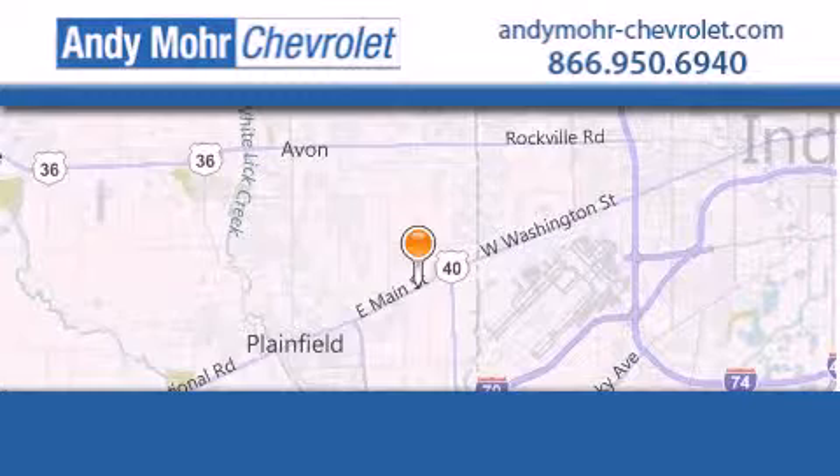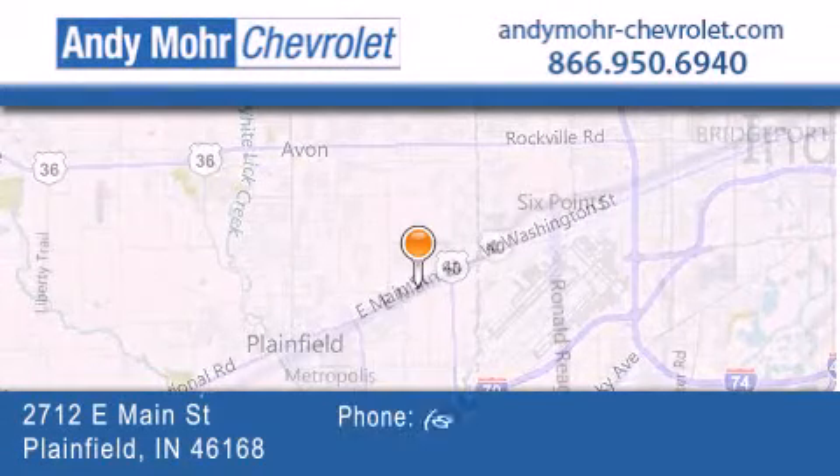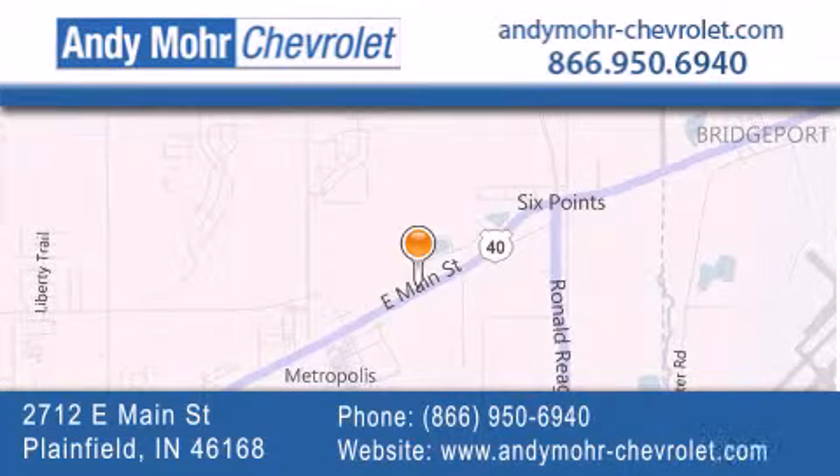Andy Moore Chevrolet is the place to find new Chevrolet cars as well as pre-owned cars in Indianapolis. You can visit our new and pre-owned inventory online, get new car pricing, and receive free no-obligation price quotes.